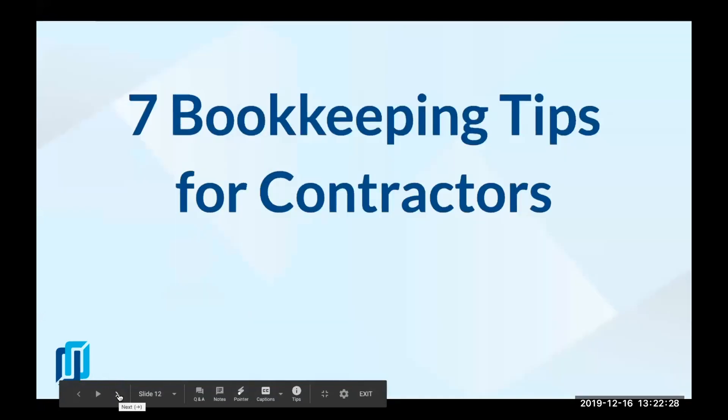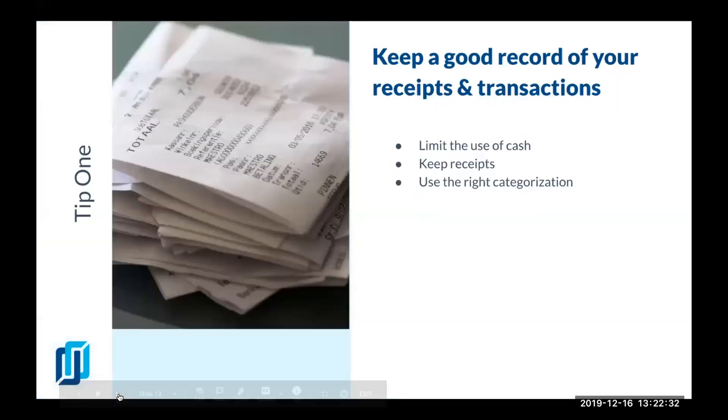Now we'll get to the seven bookkeeping tips. The first one is to keep a good record of your receipts and transactions. A lot of people lose track of their records because they don't have time or a system to keep them — receipts get lost. I recommend using cash as little as possible because even with credit card statements you can see those expenses and record them even if you can't find the receipt.